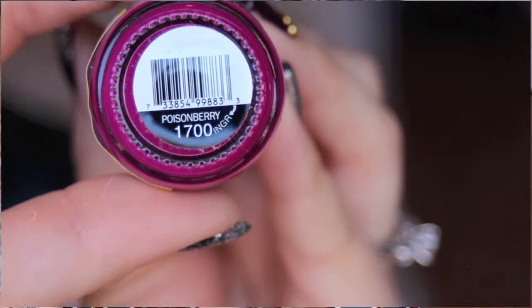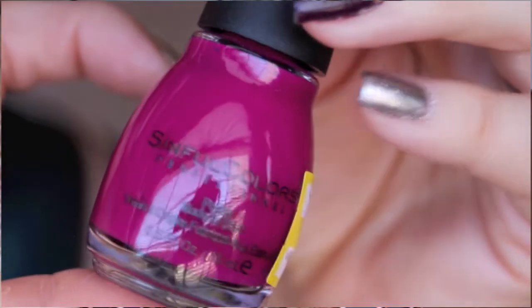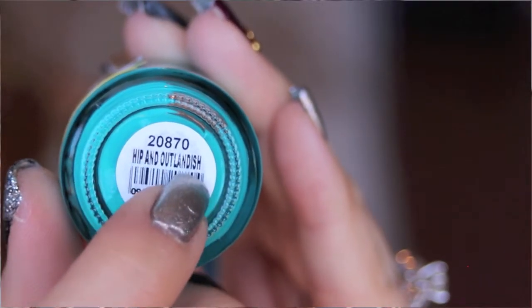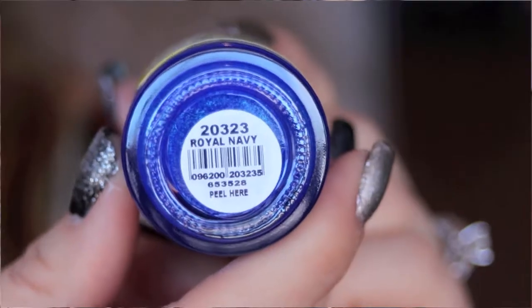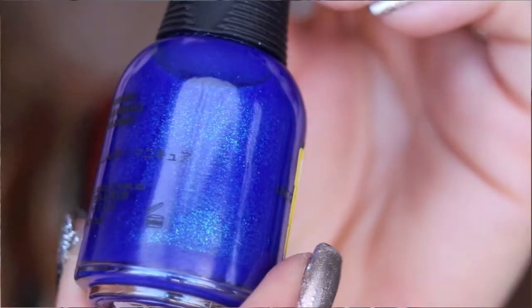One is from Sinful Colors — I got it on clearance for $1.38. It's a really pretty color; I used to have something similar but ran out. I think it's a great color for spring or transitioning from winter to summer. Then I got two from Orly, both $3.98 on clearance — a teal color and a really pretty dark blue with a shimmer in it. I was like, wow, I don't have anything like this and I needed it.